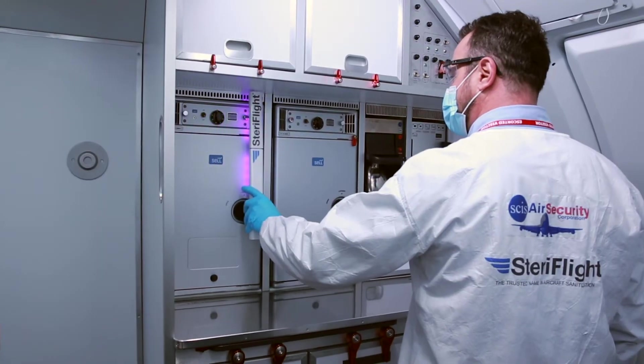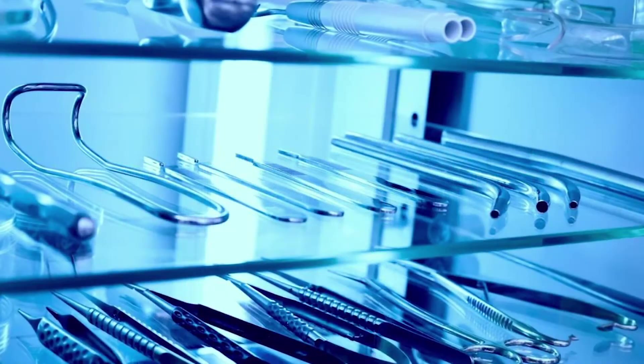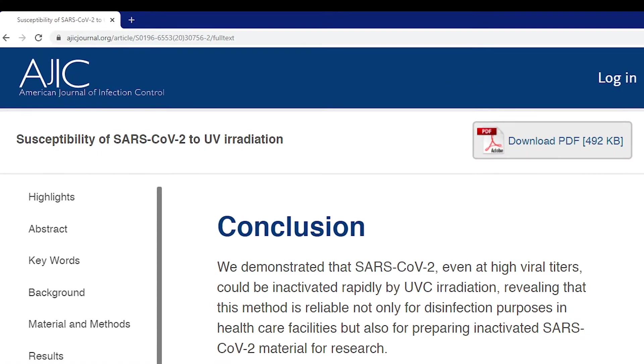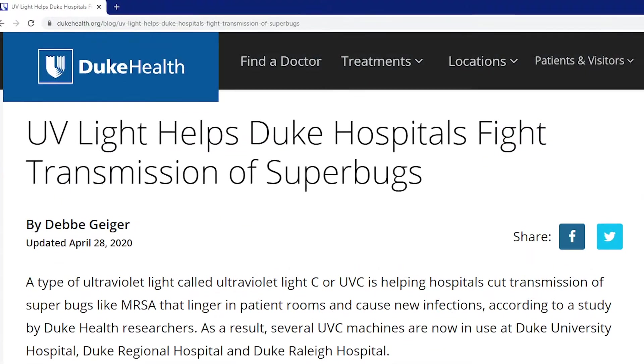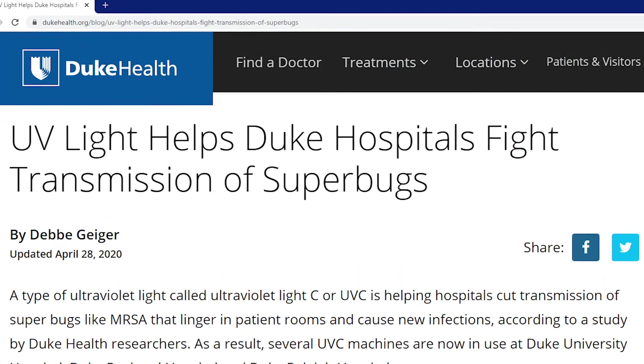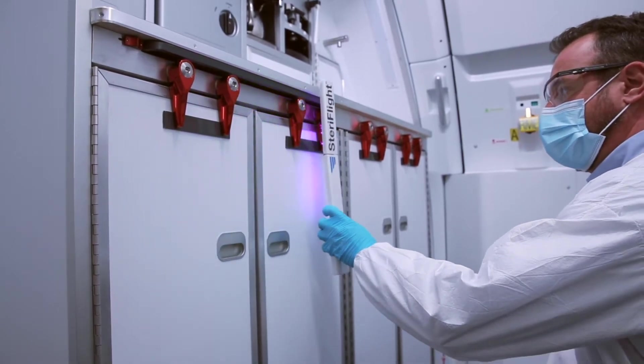Ultraviolet light has been used for over 20 years to sanitize hospitals and laboratories, and research has proven it is highly effective at killing germs, bacteria, and viruses, including COVID-19.